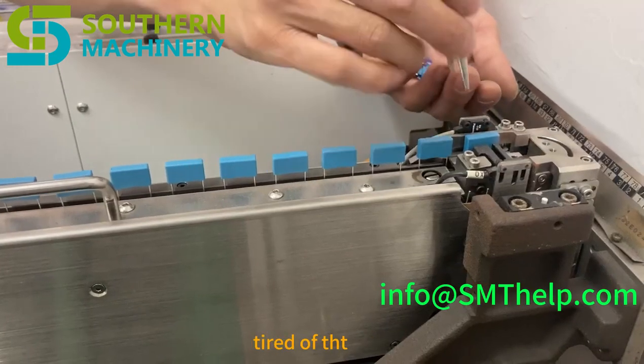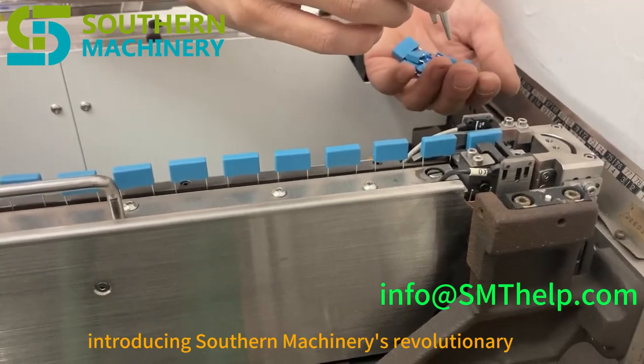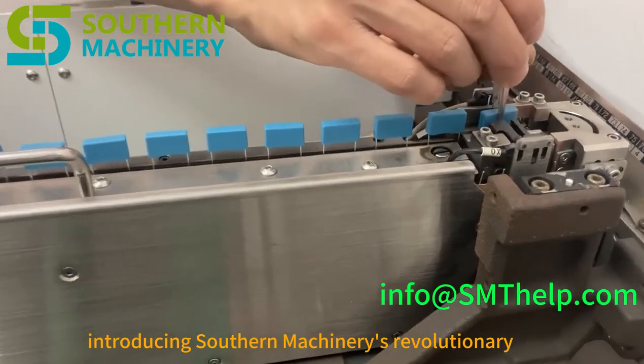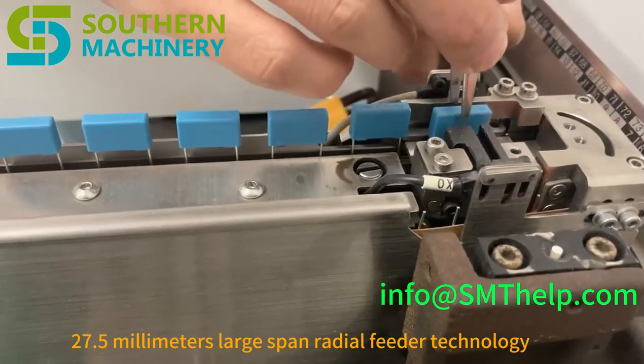Tired of THT bottlenecks slowing down your smart EMS factory? Introducing Southern Machinery's revolutionary 27.5mm Large Span Radial Feeder Technology.